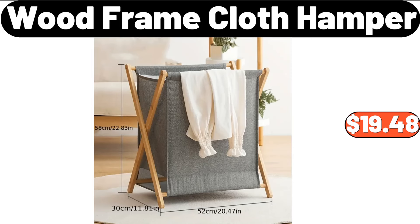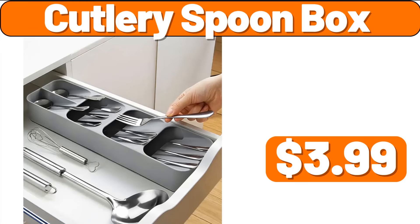Wood Frame Cloth Hamper, $19.48. Cutlery Spoon Box, $3.99.